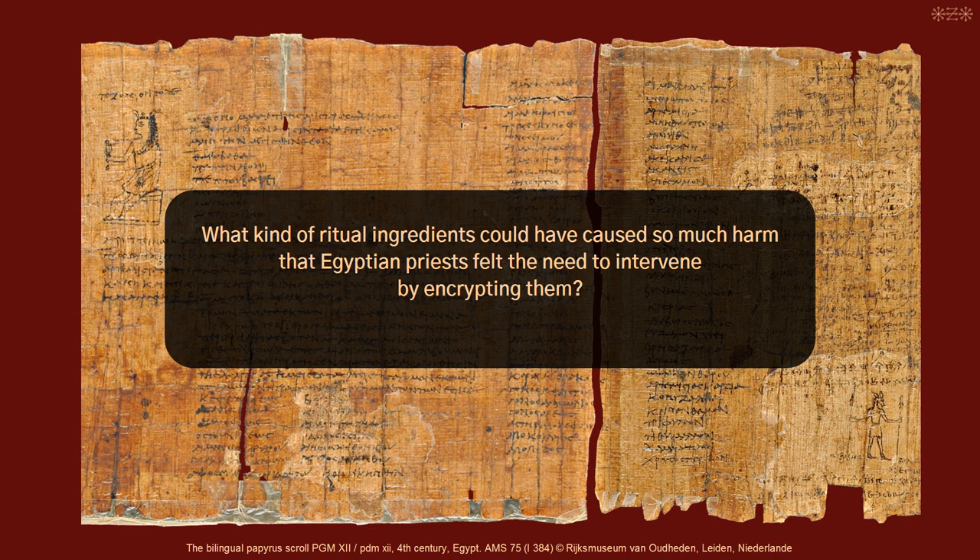When I read the introduction, I wondered: what kind of ritual ingredients could have caused so much harm that Egyptian priests felt the need to intervene by encrypting them? How could Wormwood, Dill, and Hematite be part of that? I was curious and wanted answers.